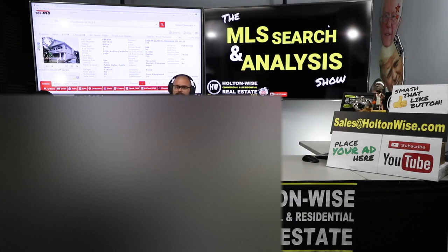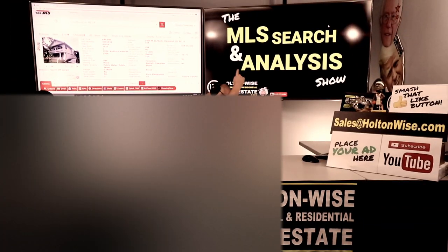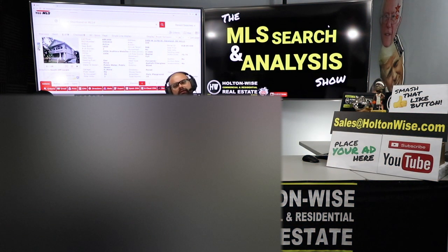If you're not ready to commit yet and you're just dipping your toe in the water, the most important thing is education. Continue to watch what we've got here on HoltonWise TV — we're all about education. If you're a new viewer, make sure you smash that subscribe button, because HoltonWise TV is real estate investing made easy.